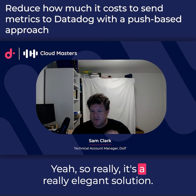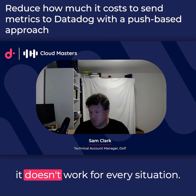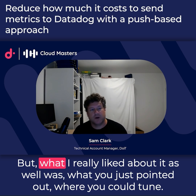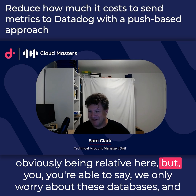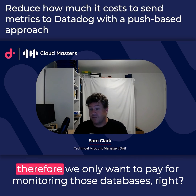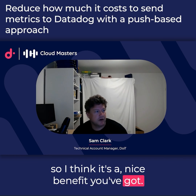It's a really elegant solution, and as you said it's not one-size-fits-all — it doesn't work for every situation. What I really liked about it was what you pointed out: you can tune the data you're sending to Datadog instead of them just taking everything. You're able to say we only care about these databases, and therefore we only want to pay for monitoring those databases. It's a nice benefit.